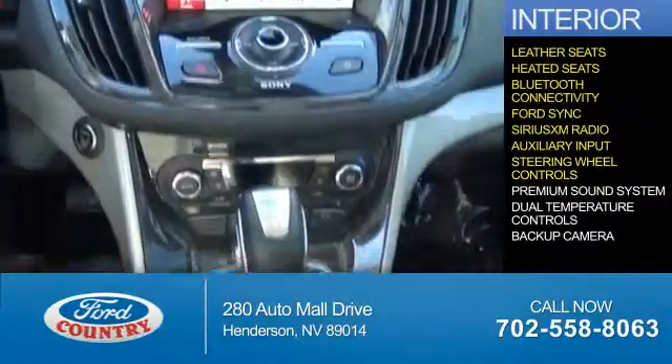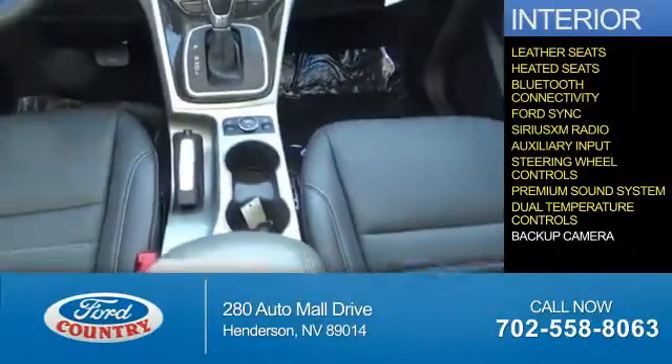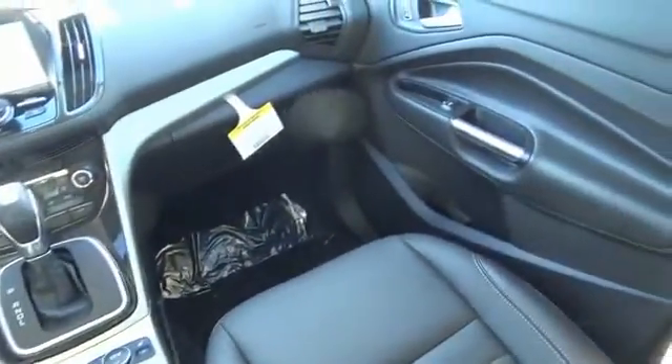Steering wheel controls, a premium sound system, dual temperature controls, a backup camera — great quality at a great price.